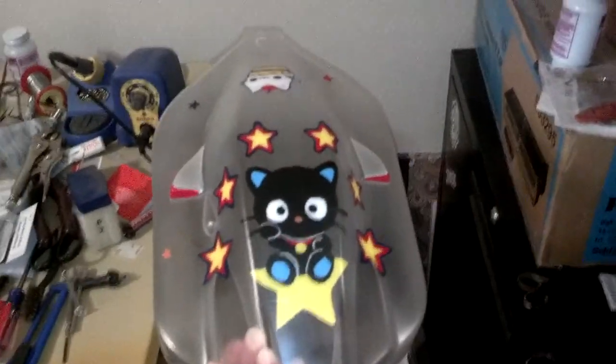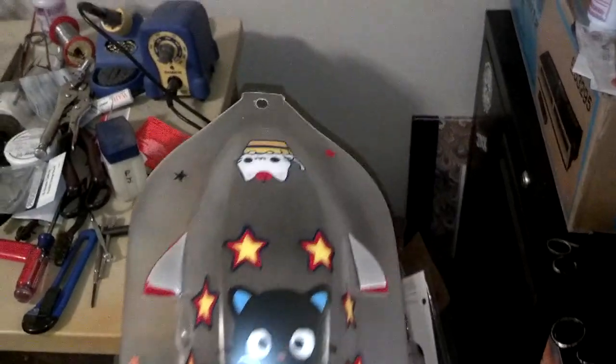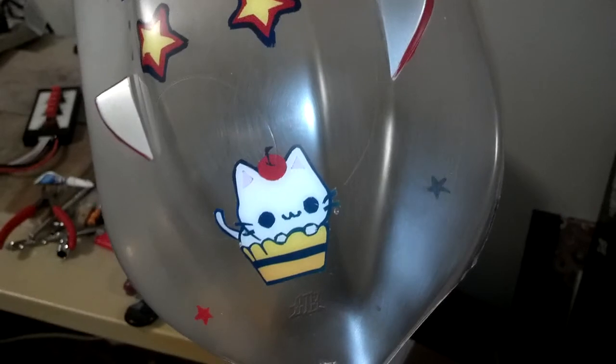Let me show off my paint job — let me flip it around. That's the front. It's got Coco Kitty, and that's the back — a little cat and a cupcake, cupcake cat.